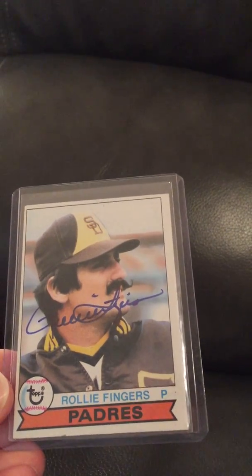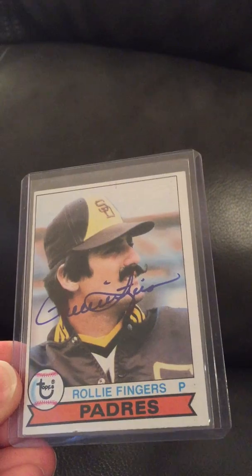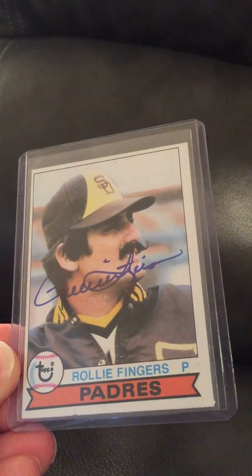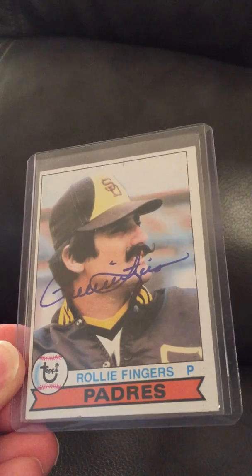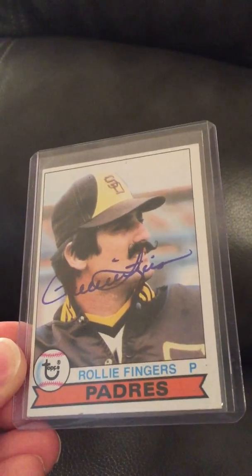Next is one of the only autographs I've ever paid for through the mail — this is a 1979 Topps signed by Rollie Fingers. It was still very inexpensive; I think it was $8 to get his autograph in the mail. It's just a gorgeous autograph.